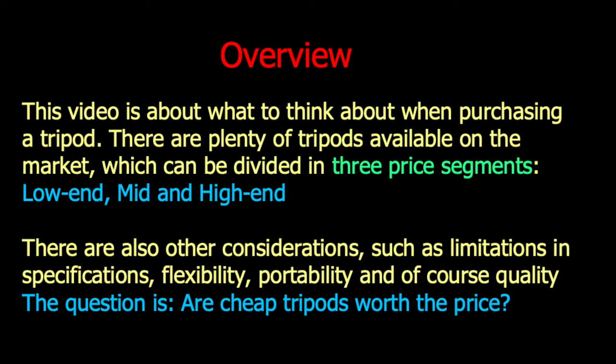By avoiding mistakes, money can be saved and used for other camera equipment. I have divided the tripods into three price categories and three sizes in order to evaluate each type. The price categories are low-end, mid-segment and high-end. There are of course other parameters that need to be looked at, such as flexibility, portability and overall quality.